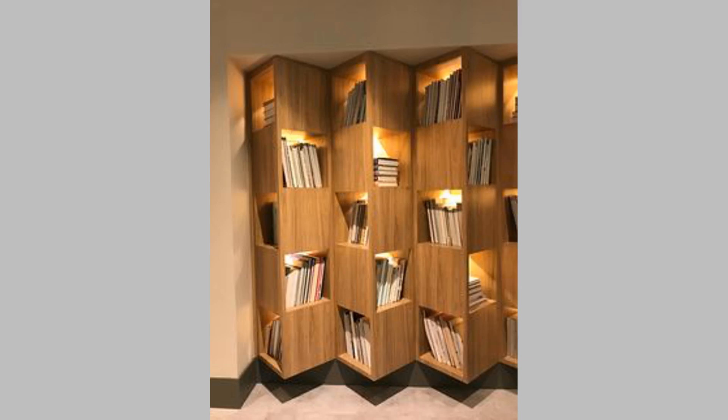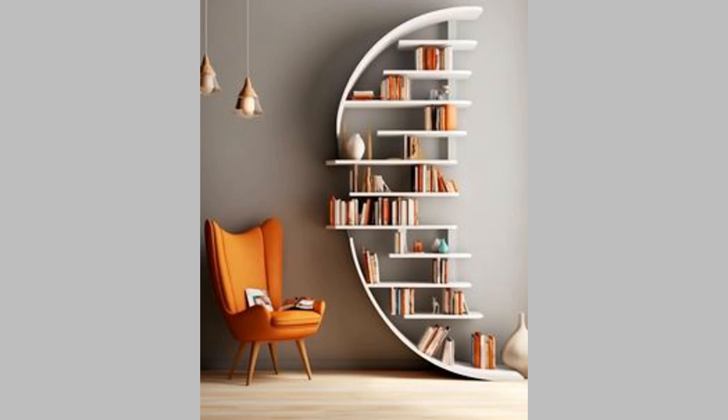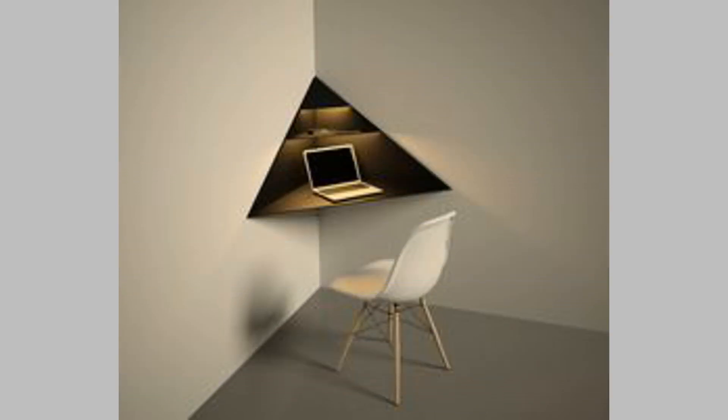20. Wall-to-wall built-in bookshelves. If you want to add a statement piece to your room while maximizing storage space, a wall-to-wall bookshelf is a great choice. With this design, you can display your book collection and other decorative items while reducing unnecessary clutter.